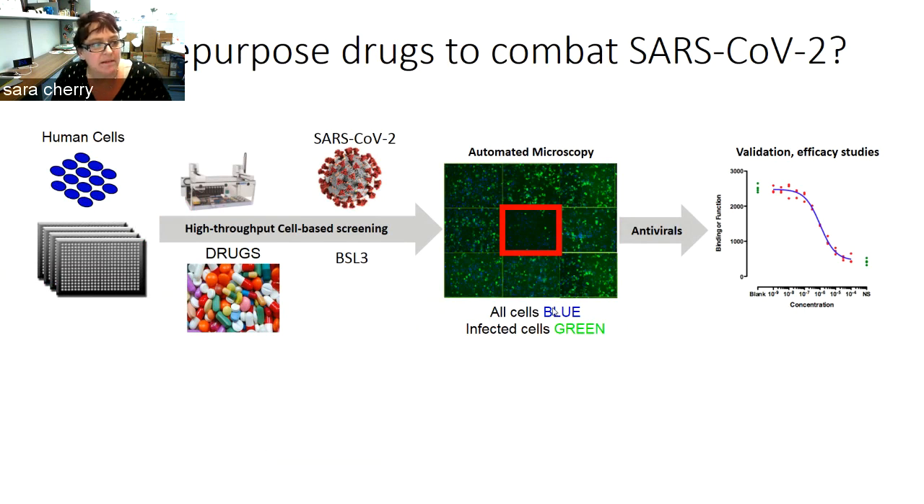We stain infected cells with antibodies against viral antigens, quantify these images to identify potential drugs that can block infection, and then go on to do validation studies with IC50s and other kinds of efficacy studies in order to inform what therapeutics may be able to move forward into clinical trials.